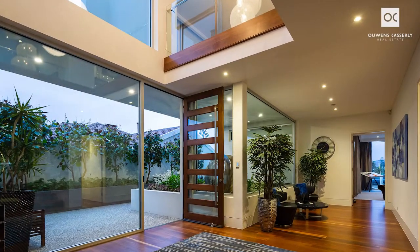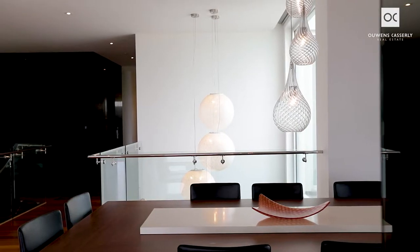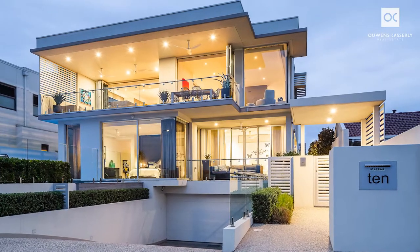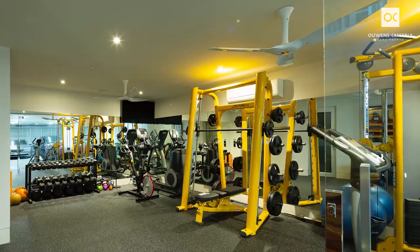Designed by renowned Darwin architect George Savas and built with commercial integrity by award-winning Medallion Homes, this outstanding property is set on a 946 square metre allotment, starting with a four-car basement car park with two-car turntables and adjacent home gymnasium.